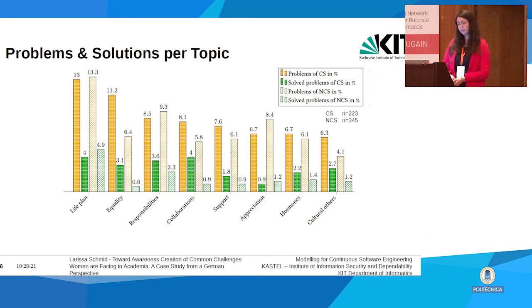Looking at the topics, life plan issues are the most common problem — for example, deciding when to have kids — followed by equality and responsibilities. For some topics solutions seem to exist: the life plan topic was solved for about 4–4.9% of problems by the respective groups. For some issues, such as support or appreciation, solutions don't really seem to exist, which makes it interesting to look further into why.